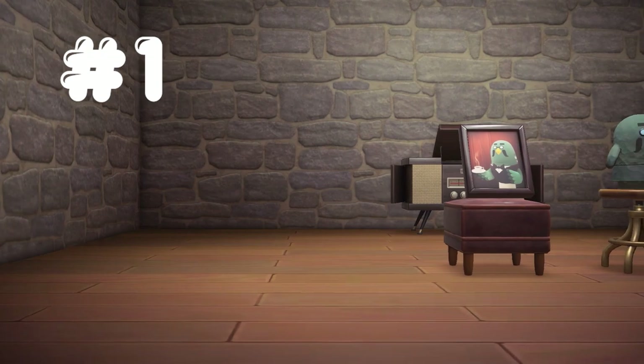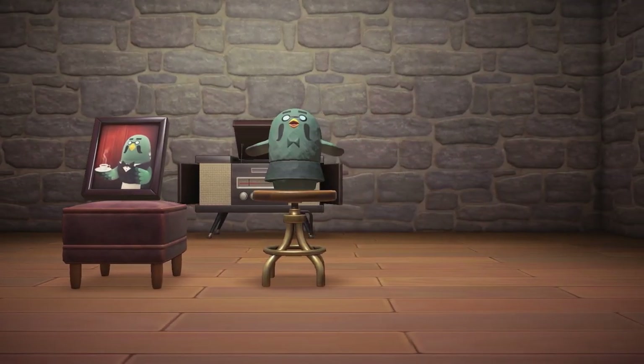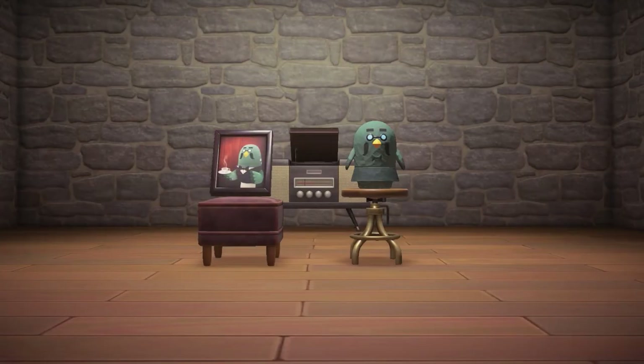And the most popular gyroid for the year of 2022 also happens to be the only gyroid you cannot farm yourself — the Brewstoid. This special gyroid perfectly matches Brewster, the coffee-serving pigeon we all know and love, and who has his own affinity for gyroids. This special item can only be obtained from Brewster after the player sits down for coffee at the Roost on 50 different days. Congratulations to the Brewstoid for being the most popular gyroid of 2022.